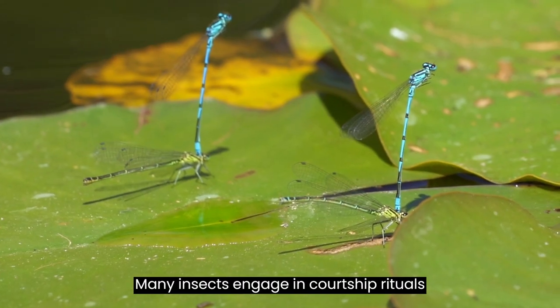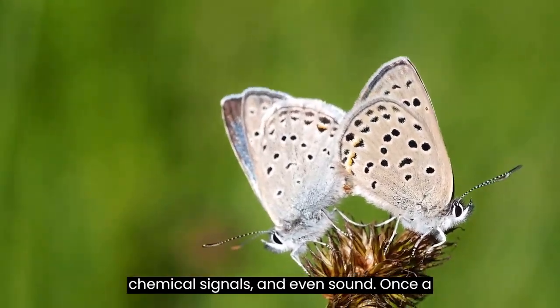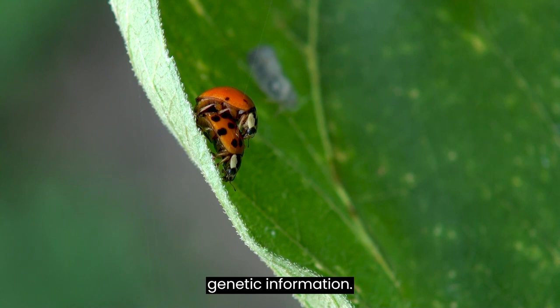Many insects engage in courtship rituals to find their mates. These rituals involve a combination of visual displays, chemical signals, and even sound. Once a suitable mate is found, mating occurs, allowing these insects to pass on their genetic information.